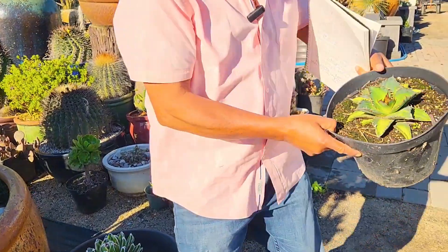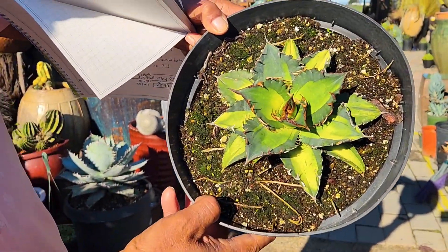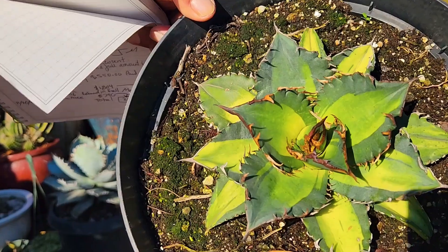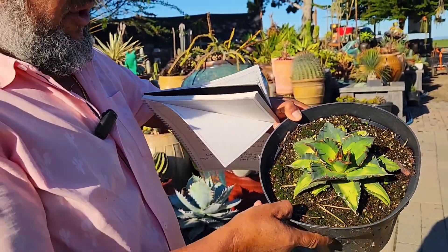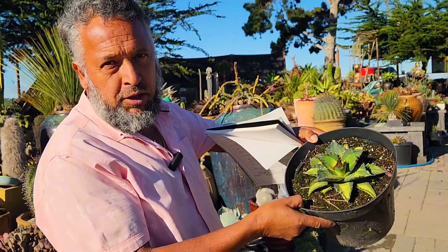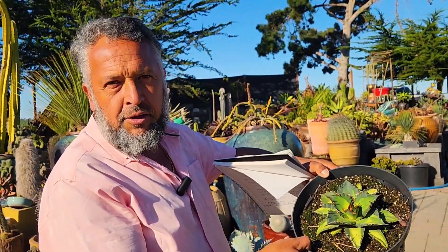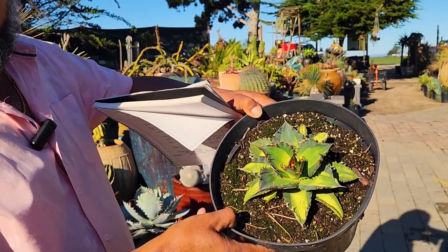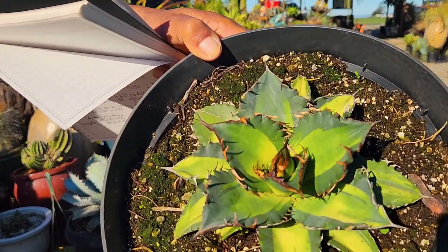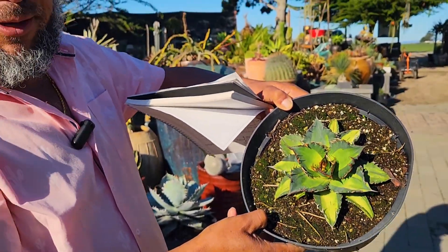Look at this beautiful variegated Titanota. For people to run across this baby is almost impossible. Very, very small additions are available on these. So when you give a diamond for the garden to your neighbor, your mom, your dad — this is definitely a true diamond. It's not just like those fake diamonds. This is a real diamond, Kelly.